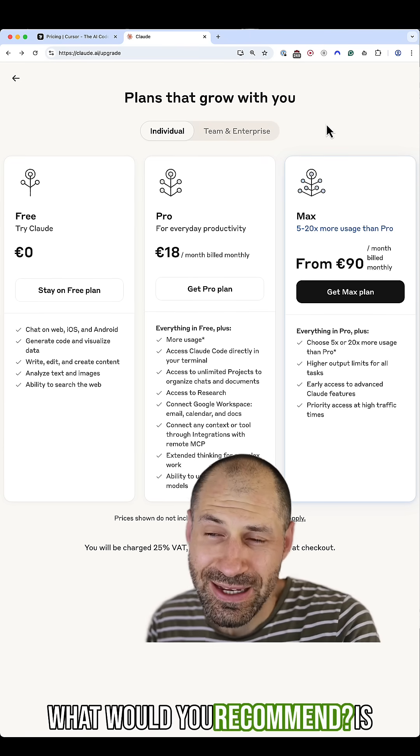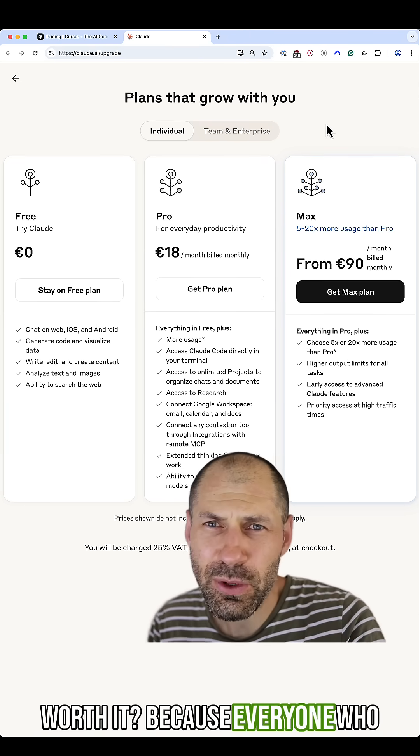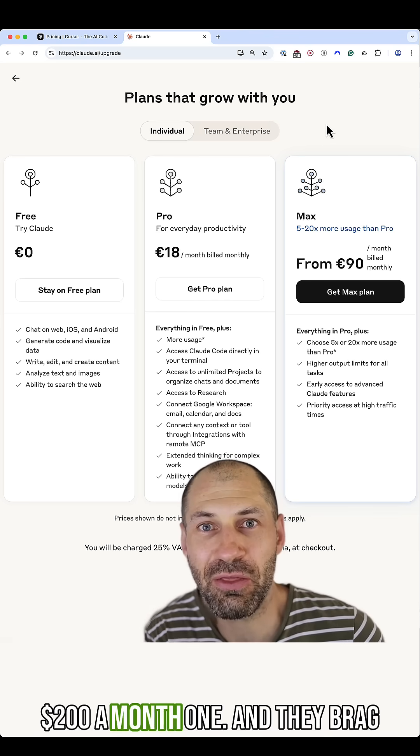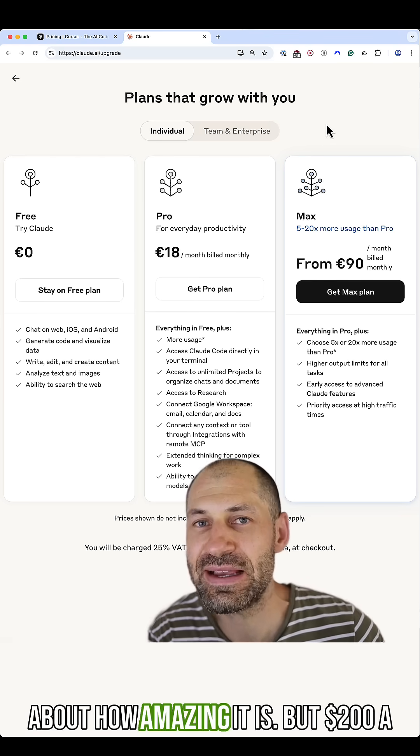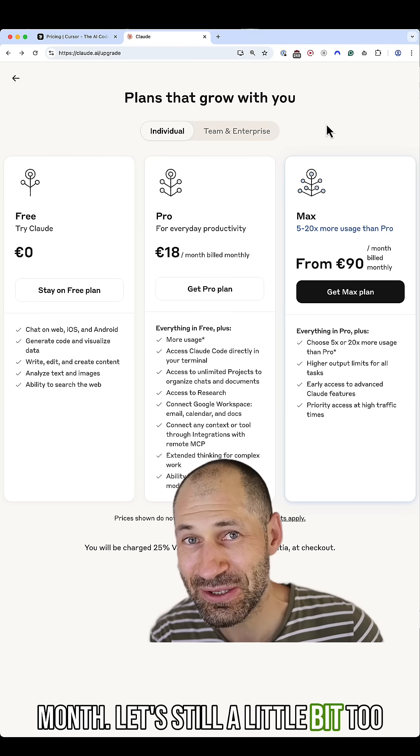But which one would you recommend? Is Claude Code on the Pro plan actually worth it? Because everyone who recommends Claude Code is on the $200 a month one, and they brag about how amazing it is. But $200 a month, that's still a little bit too expensive.